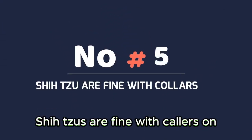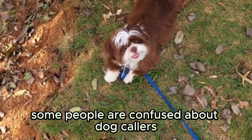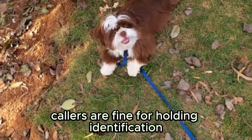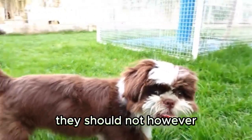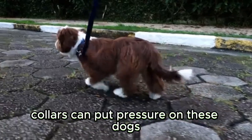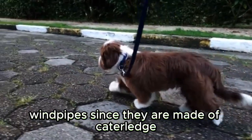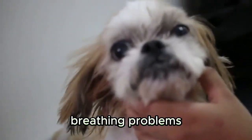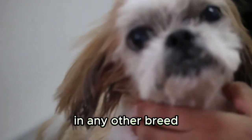Shih Tzus are not fine with collars on for walking. Some people are confused about dog collars — collars are fine for holding identification and rabies tags. They should not, however, be attached to the end of a leash for walking purposes. Collars can put pressure on these dogs' windpipes since they are made of cartilage. Your Shih Tzu will end up having various breathing problems. It is best to use a harness with a Shih Tzu and any other small breed.